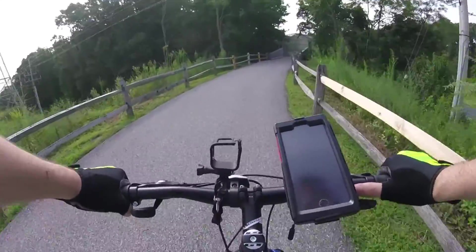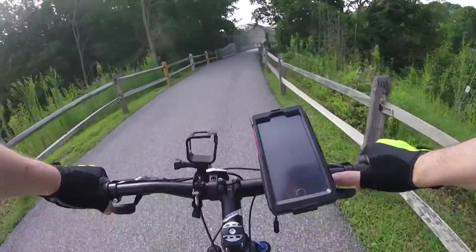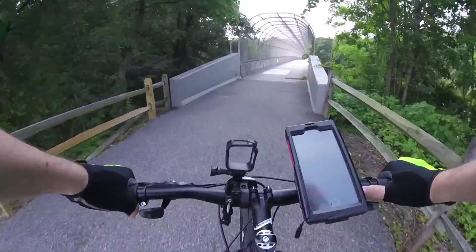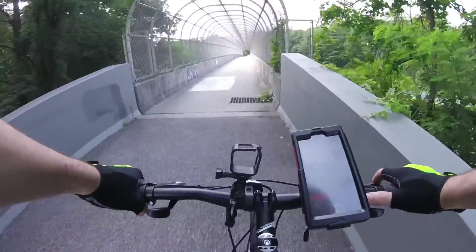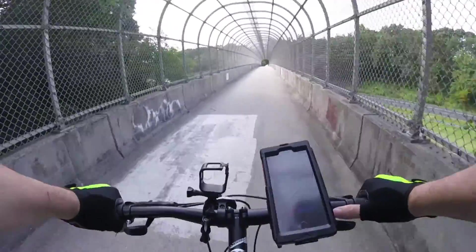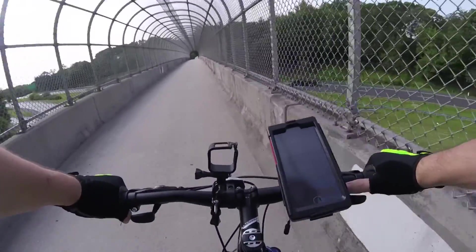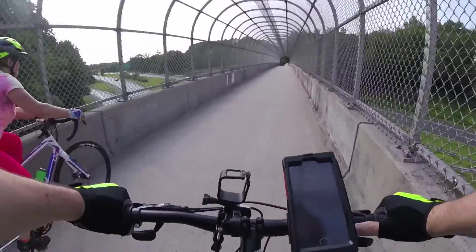Here we are coming up to one of a couple of bridges we go over. This one is over Route 100. Portions of the trail parallel major highways and some other streets, so there is some road noise you hear on the trail — that's something you have to deal with.